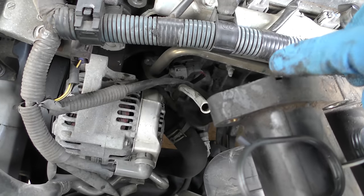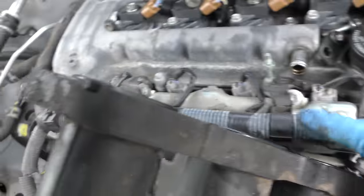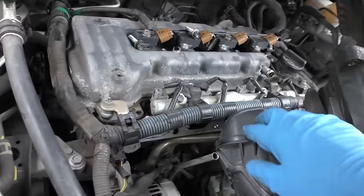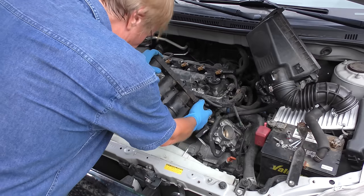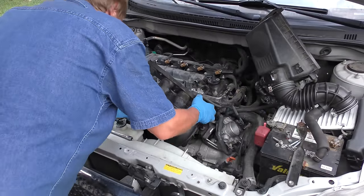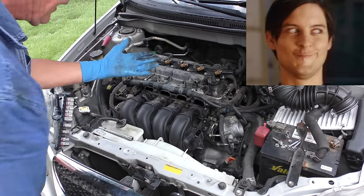Pull the old gasket off. You can see there's a notch here, a notch here, and a notch there, so it goes on this way — feed it on so the notch goes in the hole and the bottom notch goes down here. They snap in; they don't need any glue. The reason they go bad is because this is plastic but the head is metal — they expand and contract differently. The new gaskets, especially the Felpro ones, are better designed and should last the life of the car.